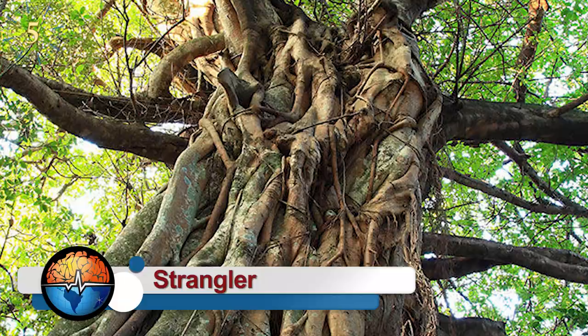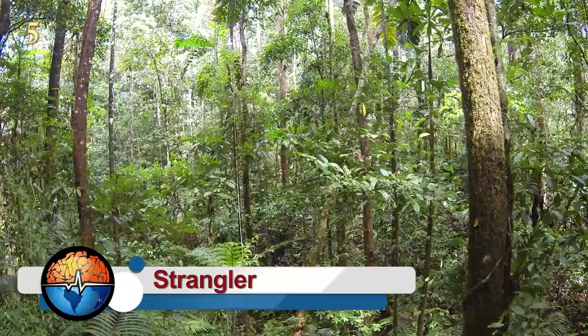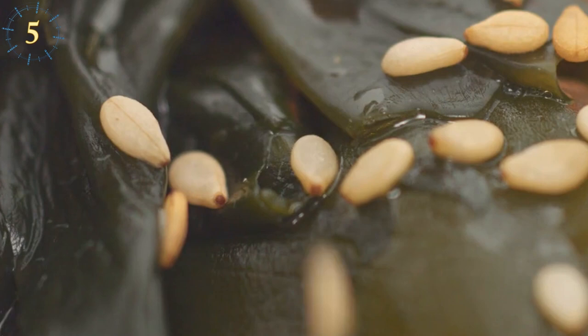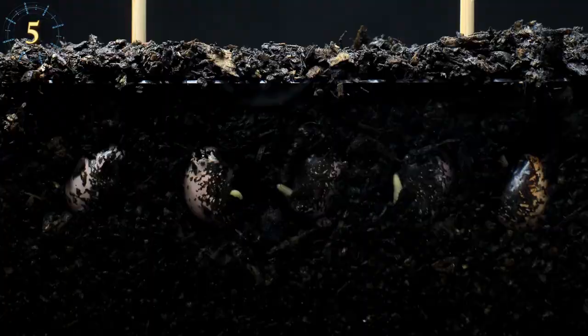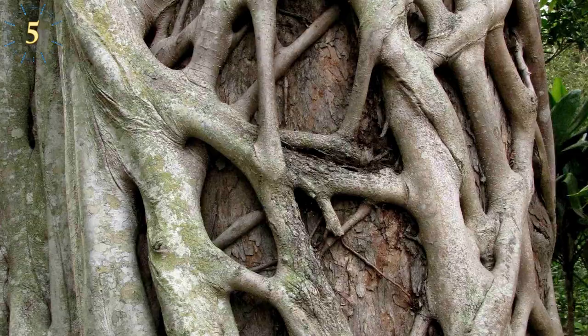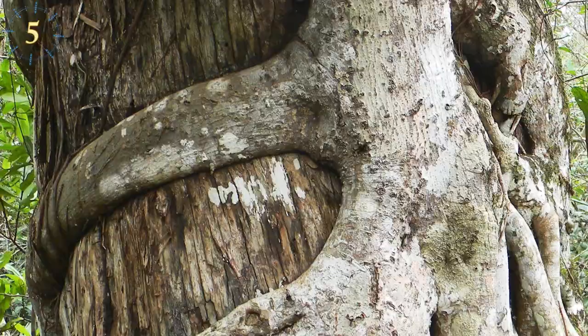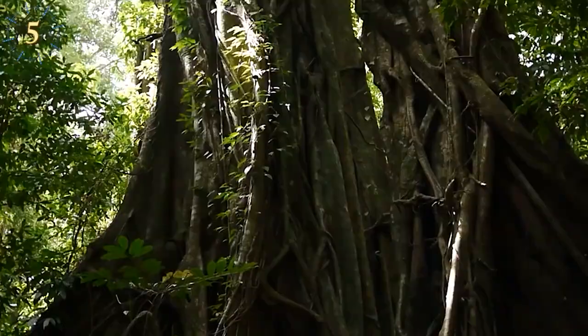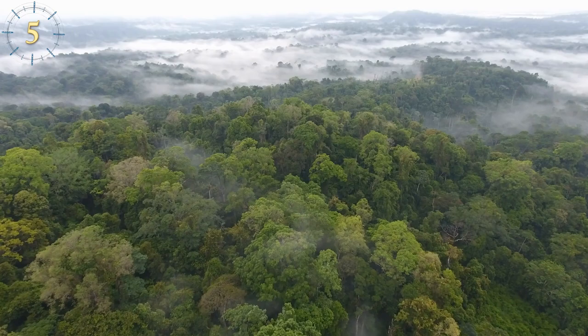Strangler Fig. Like something out of a horror movie, the strangler fig is a parasite that lives in the rainforest. When a bird plants a strangler seed in a tree, its first mission is to reach the ground. Once it accesses the earth, it sends roots around the tree, strangling it, taking control of it, and gaining access to sunlight — finally exterminating its host. The strangler has claimed one more space in the immensity of the jungle.